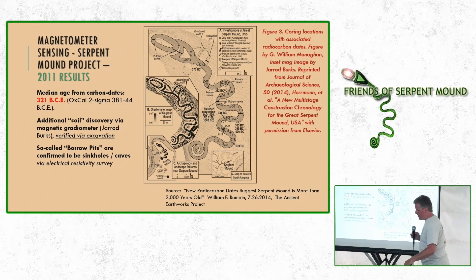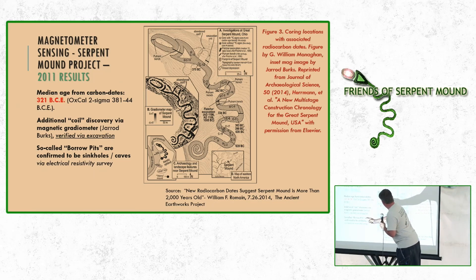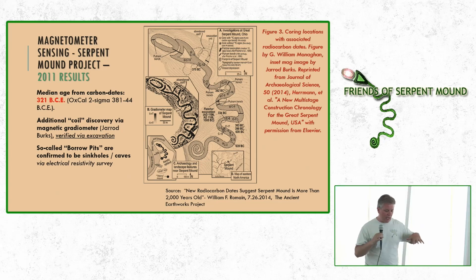They verified the abandoned coil via excavation — they got a permit to dig right across that portion, and once they got through the topsoil layer, there was this lighter-colored layer of soil where the remnant appeared to be. They did not find anything to carbon date. However, they did find something on the order of 30-odd flint chips. Jared Burks' opinion was they were probably from the Archaic period — an interesting finding nonetheless.